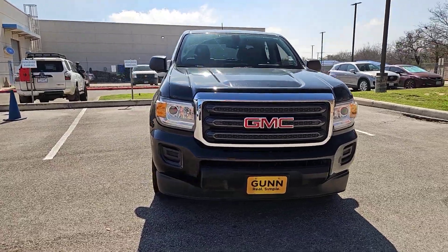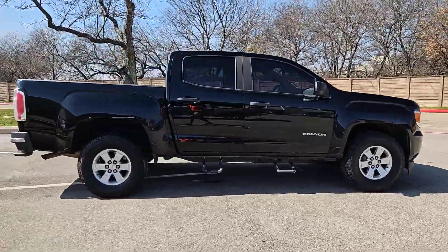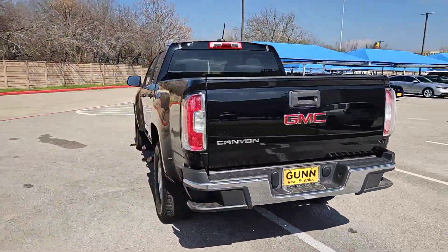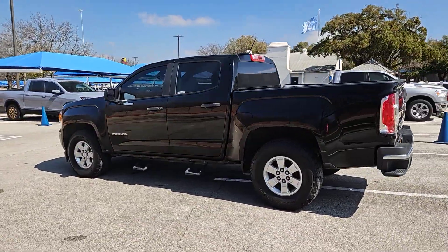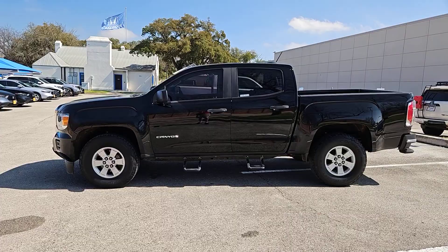Get a feel for the 2019 GMC Canyon. With less than 90,000 miles on the odometer, this vehicle provides excellent value. This hard-working Canyon delivers impressive towing and hauling capability and a smooth, agile driving experience.